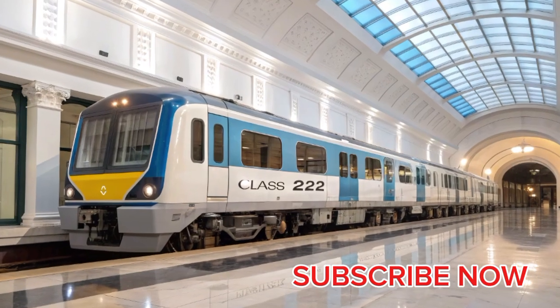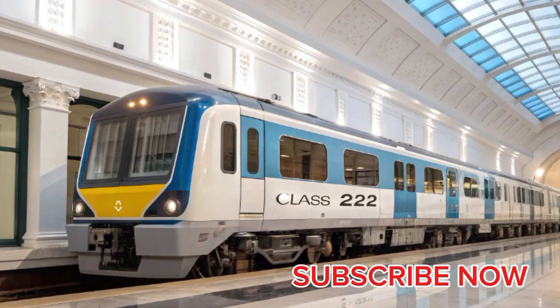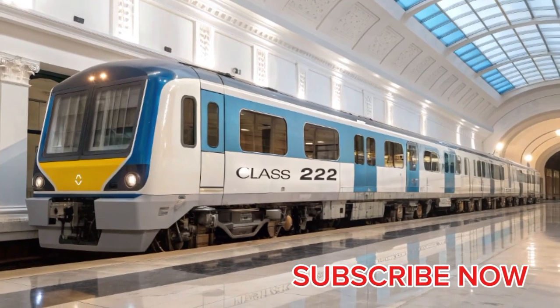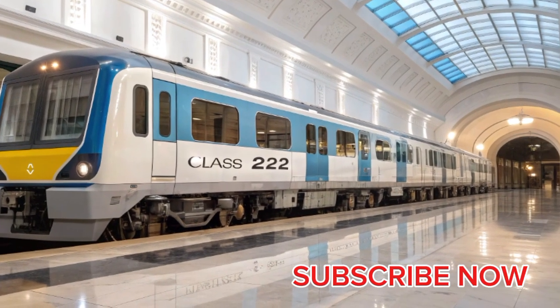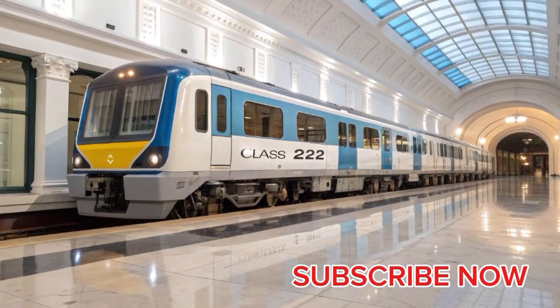The Lumo Class 803 electric train represents a modern evolution in Britain's high-speed passenger rail network, combining sustainability, comfort, and elegant design in a single sleek package that defines the new era of rail travel between Scotland and England.